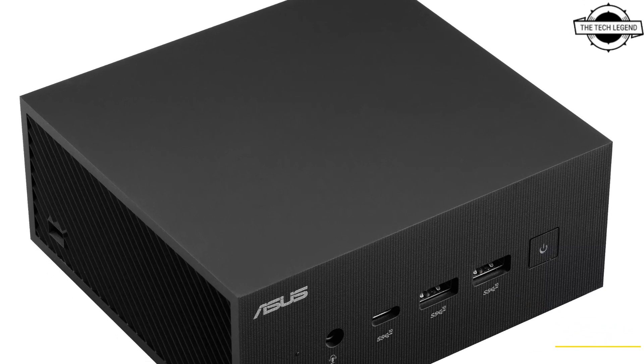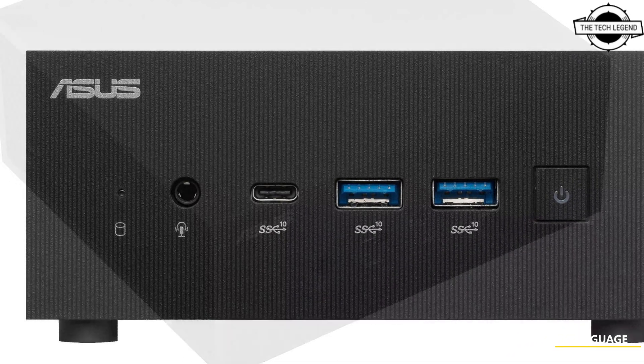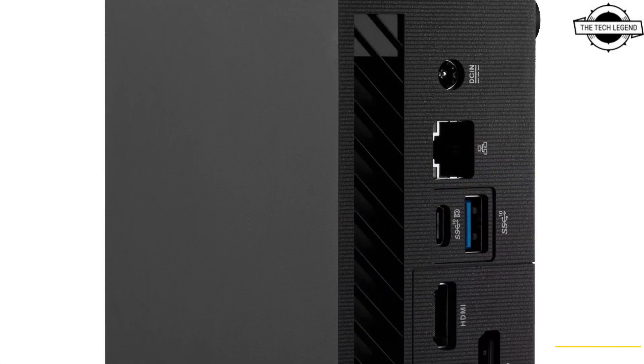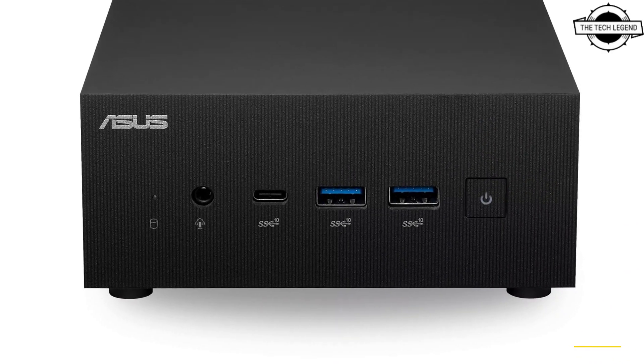Welcome to the Tech Listen channel. Today I will talk about the ASUS ExpertCenter PN64-E1 mini PC. ASUS introduced the ExpertCenter PN64 mini PC, powered by a 13th generation Intel Core processor.